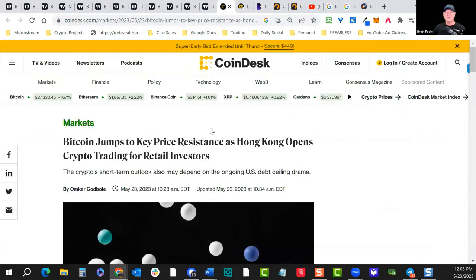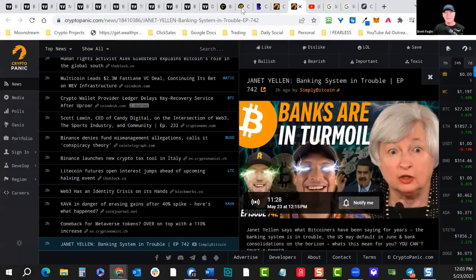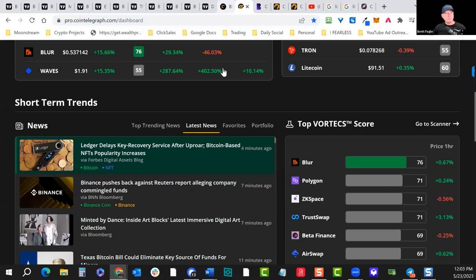The reason for the pump higher: Bitcoin jumps to key price resistance as Hong Kong opens up crypto trading for retail. Hong Kong is sort of the opposite invisible arm of China, which keeps banning Bitcoin, whereas it allows Hong Kong certain lower restrictions and allowances. The short-term outlook may also depend on the ongoing U.S. debt ceiling situation with Janet Yellen.